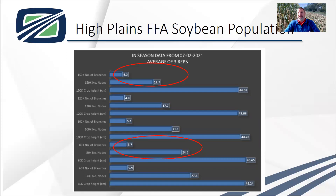When we look at the number of branches and nodes on July 2nd, our 150,000 population had 4.2 branches and 14.7 nodes. At the 80,000 population, we had 5.7 branches — almost a branch and a half more per plant on average — and 24.5 nodes, which is 10 more nodes per plant. That told me we could have more soybeans per plant. We're removing interplant competition — we know it works in corn. If planters can get better at seed placement and we can get equal spacing, we take away that interplant competition and can increase our soybean yields.